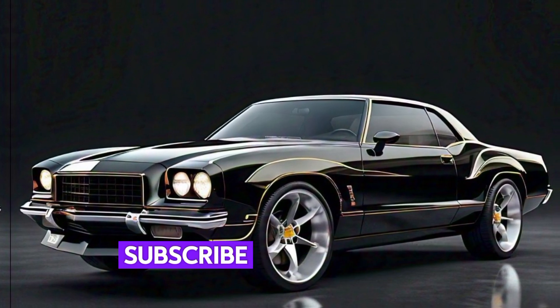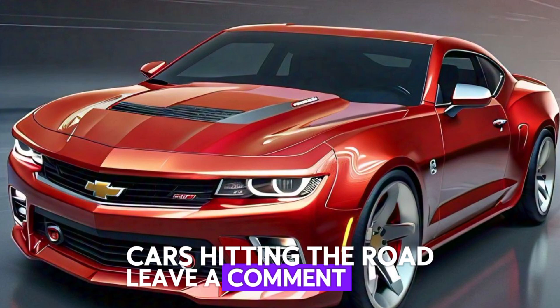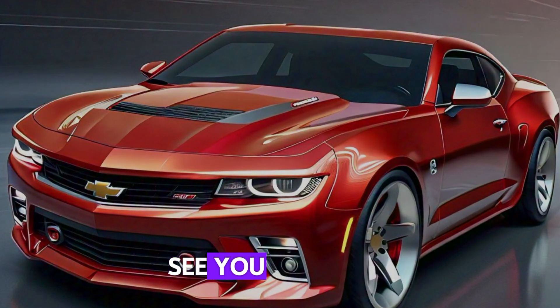If you enjoyed this review, hit that like button and subscribe for more deep dives into the latest cars hitting the road. Leave a comment below and let us know what you think of the new Monte Carlo. See you next time.